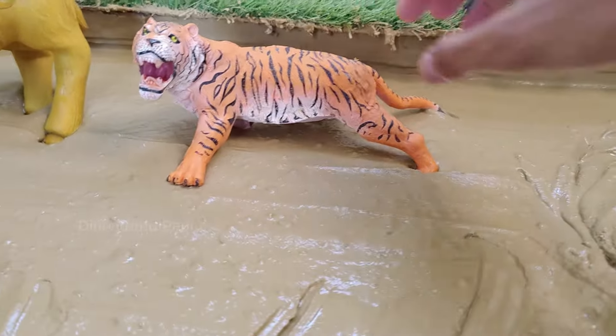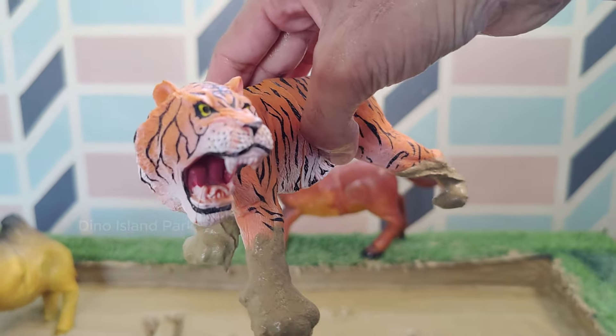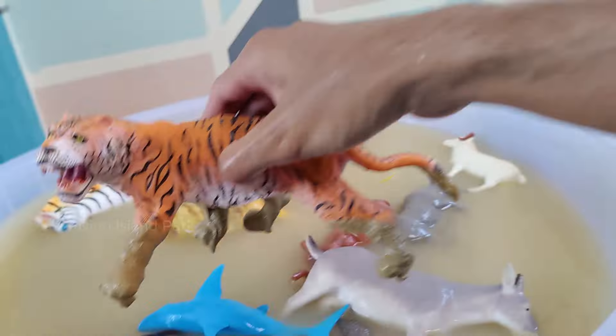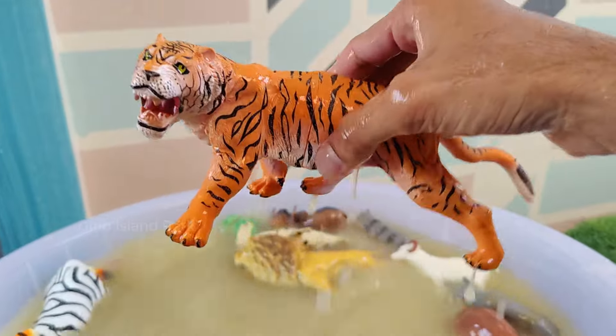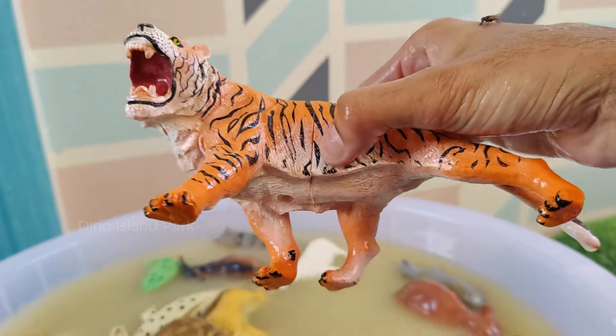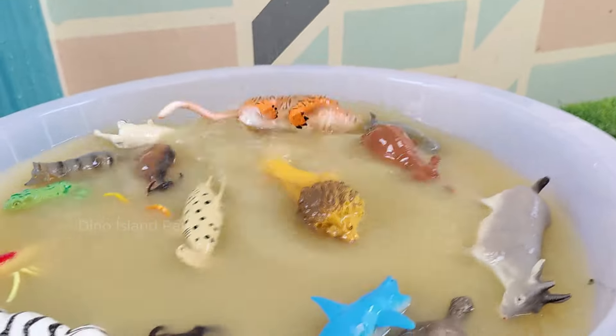A Closer Look at Tigers. Tigers are the largest big cats — the Siberian tiger is the largest of all, with males weighing up to 900 lbs. Tigers are found in a variety of habitats, including grasslands, mangrove swamps, savannas and dense forests.